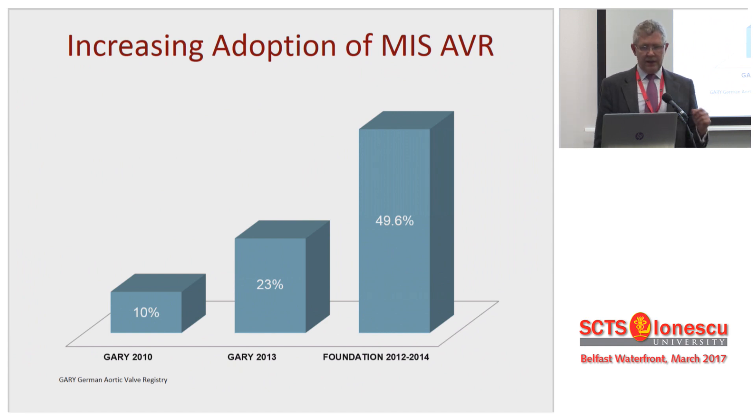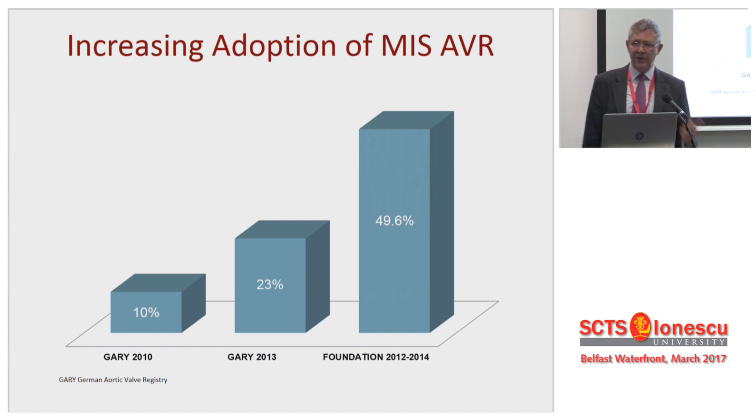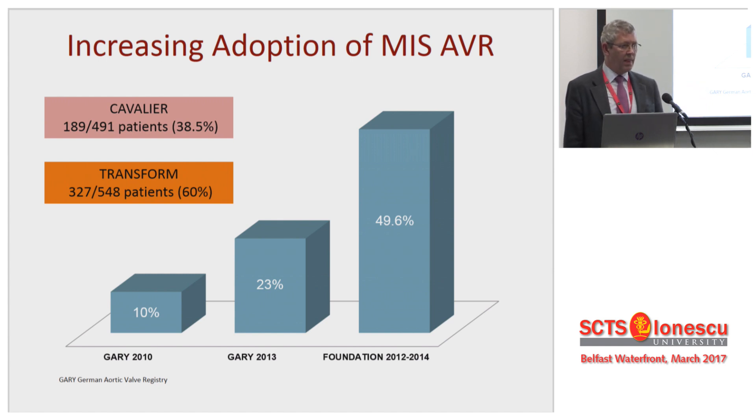What we've seen consistently is minimal access surgery increasing. The Garrier Registry had 10% in 2010, going up to 23% in 2013. Over the same time the UK went from 5% to 8%, and it's a bit over 10% now. And yet these studies — particularly Foundation — had 50% of patients having minimal access surgery, 38% with Cavalier, and the latest US study has gone up as high as 60% mini AVR. No coercion — this is voluntarily done by the surgeons involved.